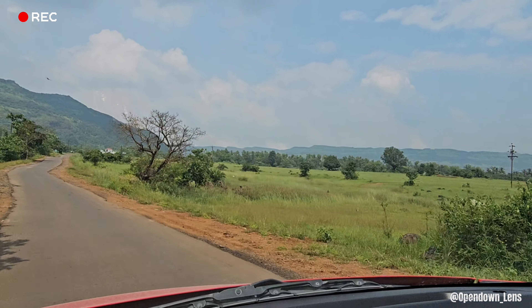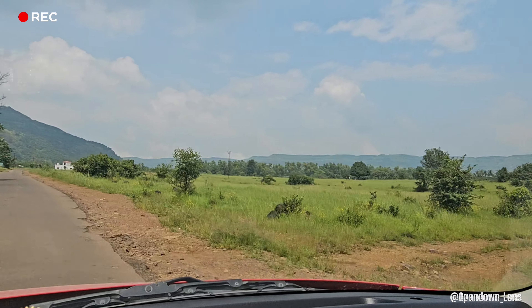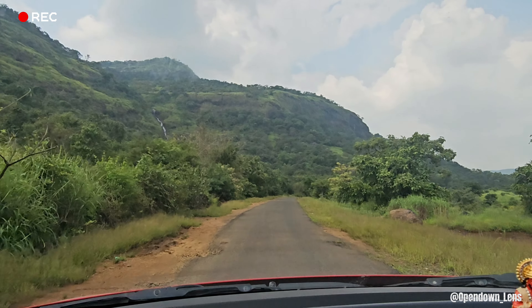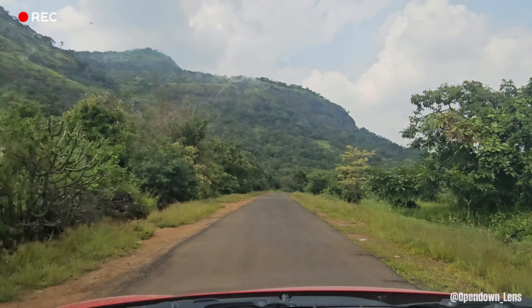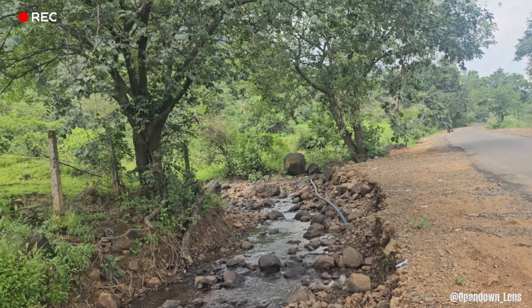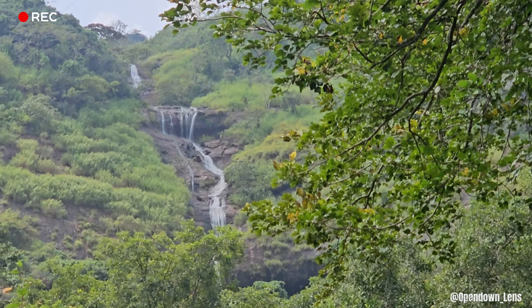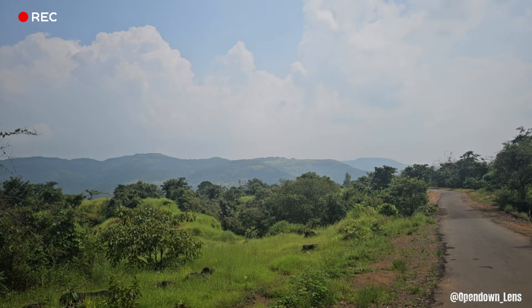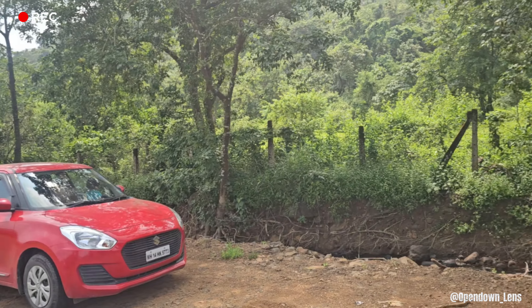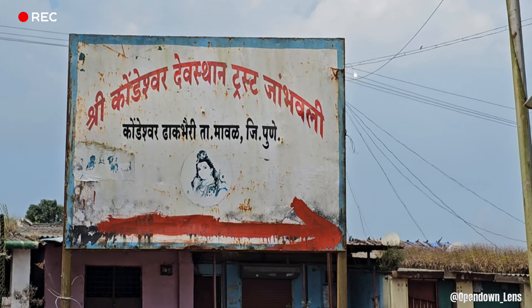When you are going to the temple, there are a lot of local roads, so the roads will not be good. You will see many waterfalls along the road. I will suggest you use Google Maps, because the roads are a little bit tricky.